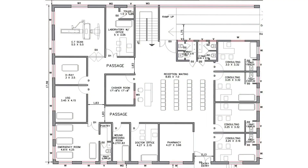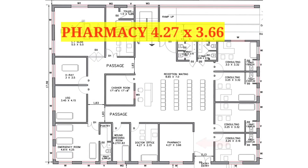Here's the map of our ground floor. You have seen some portion of the ground floor in 3D. Now I am going to explain the whole ground floor map in detail. Entering inside from the entrance door, we have provided a pharmacy on the left hand side. The size of the pharmacy is 4 feet 27 inches by 3 feet 66 inches.